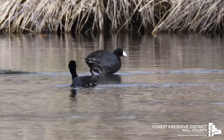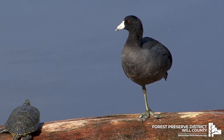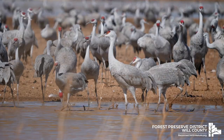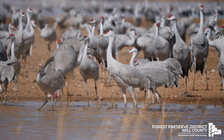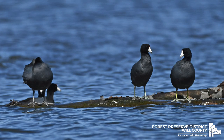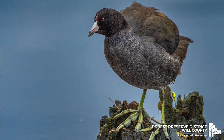What looks like a duck but most definitely isn't a duck? An American coot. They might swim like ducks, but they're actually more closely related to sandhill cranes than ducks. And unlike ducks, they don't have webbed feet. Instead, they have lobed toes that help them swim and also support their weight walking on land.